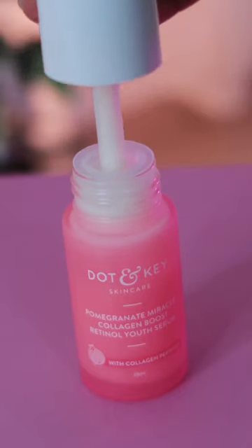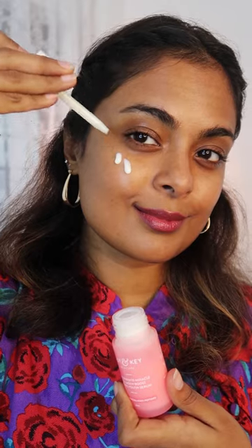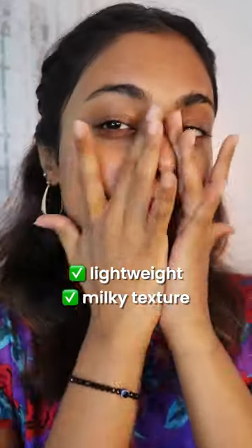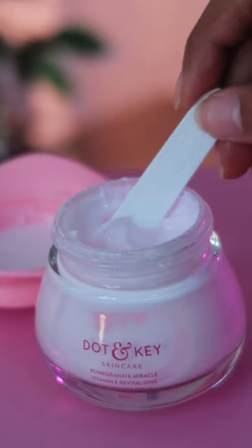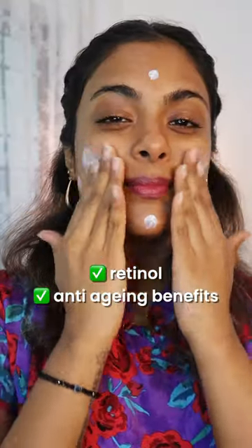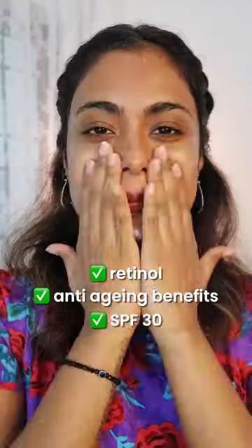Number one, the serum. It contains 0.9% retinol and has a lightweight milky texture that's perfect for daily use. Then we have the pomegranate and multi-peptide anti-aging moisturizer, which is the perfect lightweight moisturizer complete with an SPF of 30.